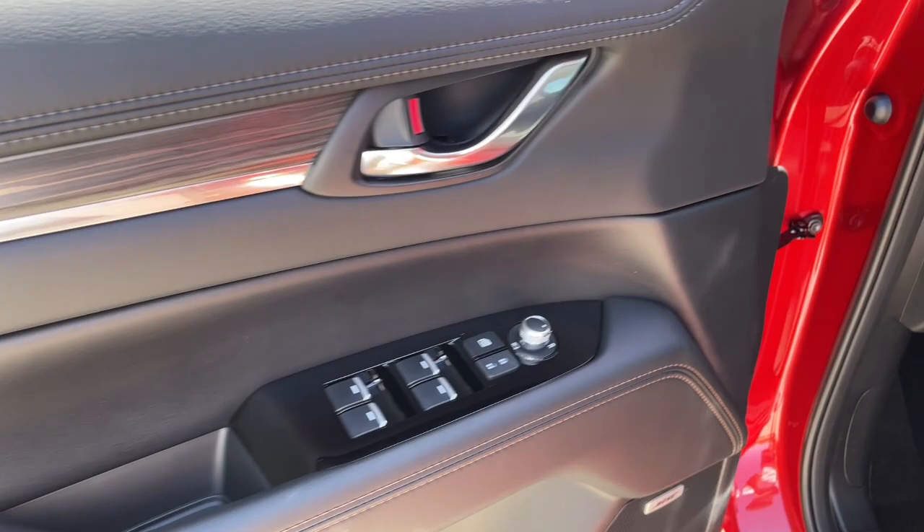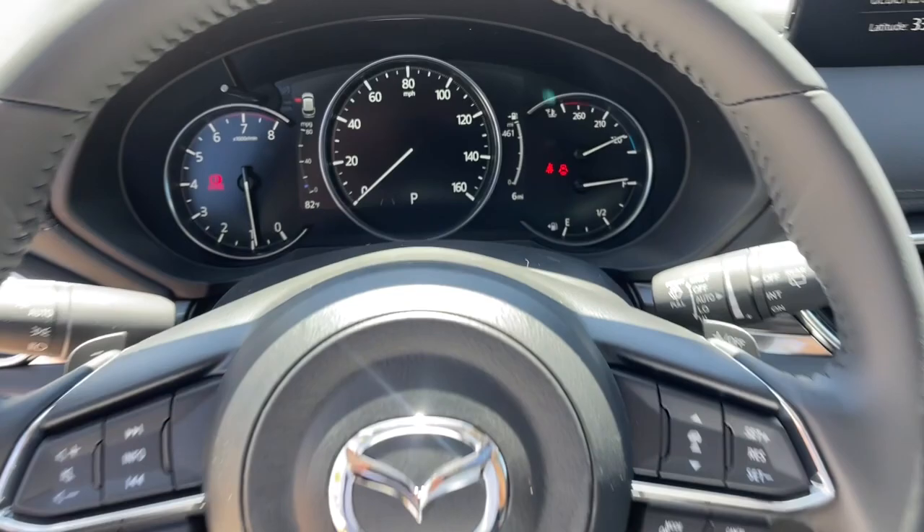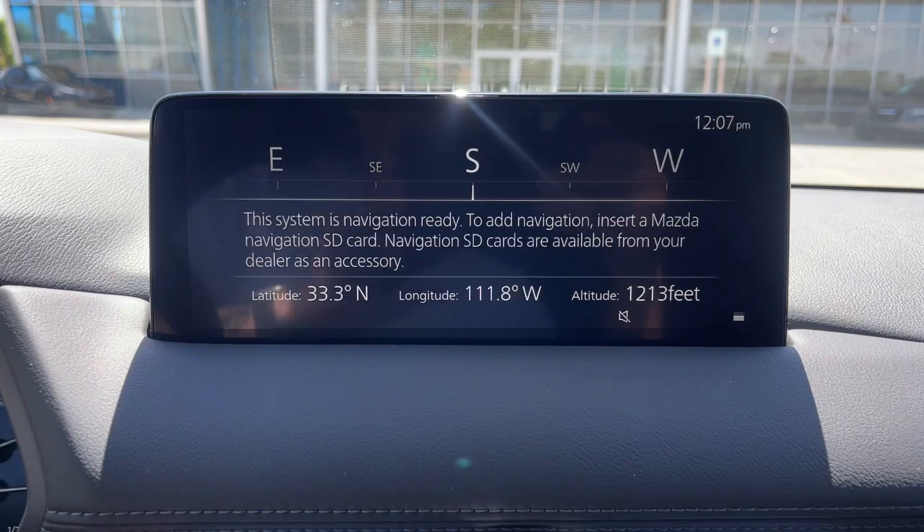The following are some of this vehicle's highlighted options: keyless entry, sun/moonroof, power liftgate, electronic stability control, seat memory, trip computer, bucket seats, power windows, four-wheel disc brakes, and power steering.